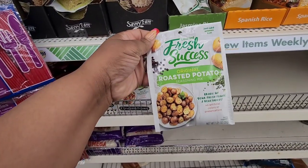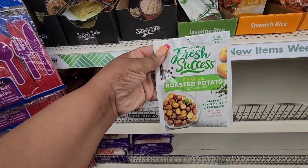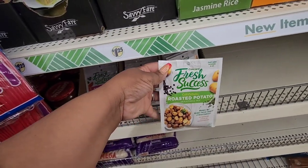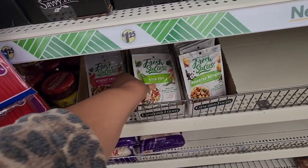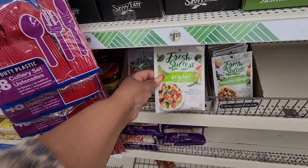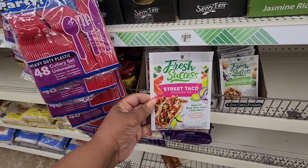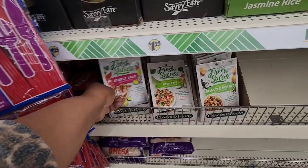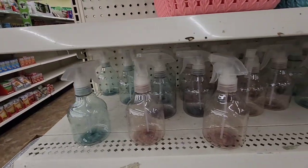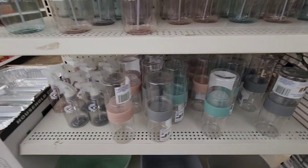Seeing these seasoning mixes — this is roasted potato from Concord Fresh Success, Asian stir fry, wake up your fresh fruits and veggies, and then the street taco seasoning mix. Never heard of this brand before. Really cute spray bottles and containers.